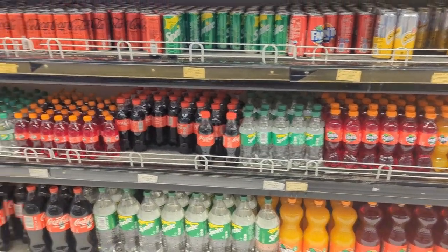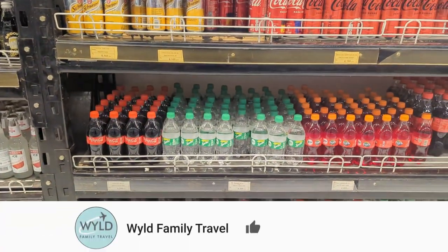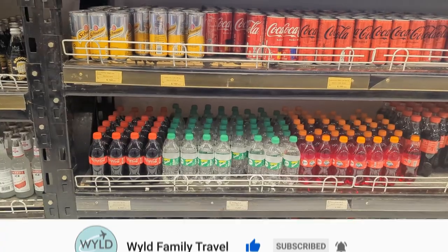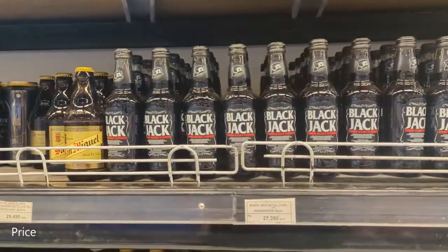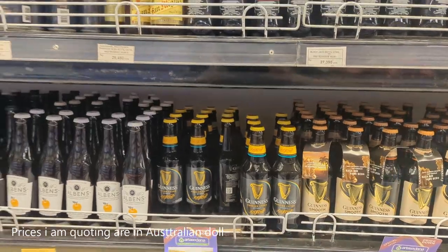We're in a supermarket here in Sanur. Two liters of Coke here is 16,000 rupiah, so about $1.60. You can get a whiskey and cola for $2.70. You can get a Guinness for $2.80.